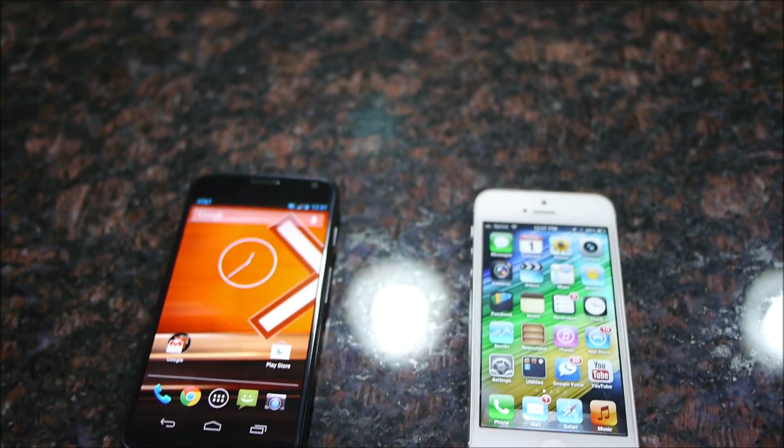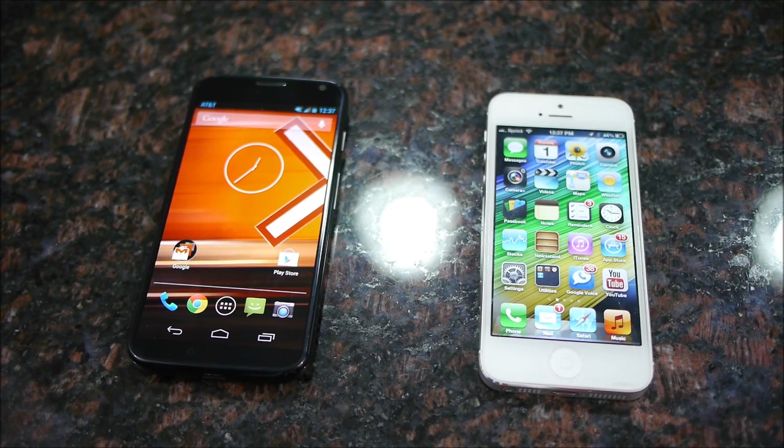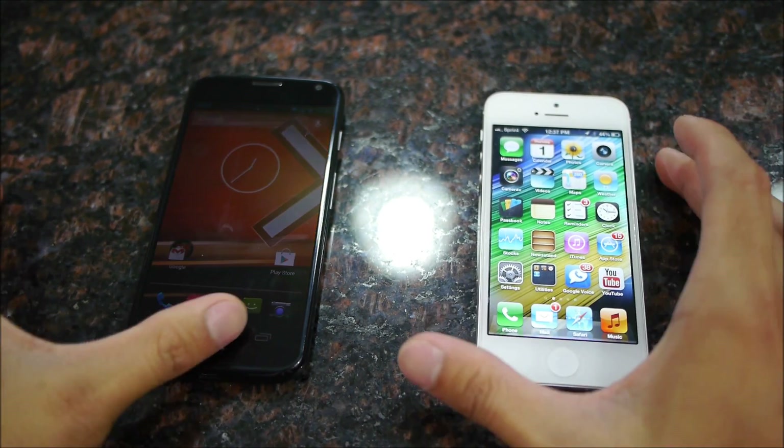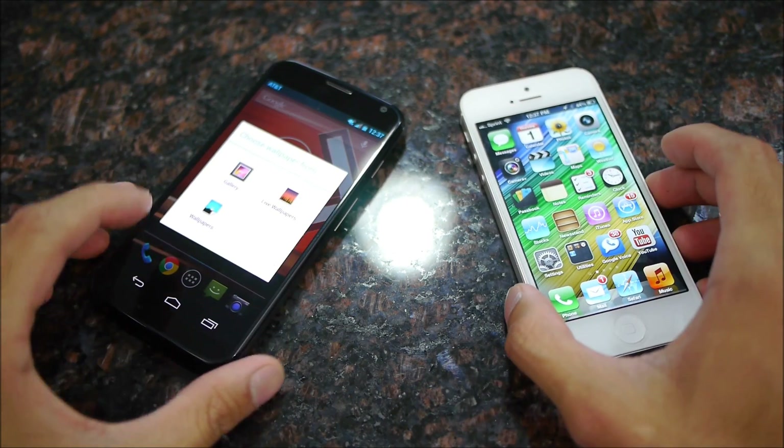Hey guys, John V here from Phone Arena. Right now I'm taking a first look between the Motorola Moto X and the Apple iPhone 5. We just heard about the Moto X, just announced very recently. Take a quick look at these devices and how they stack up against one another.